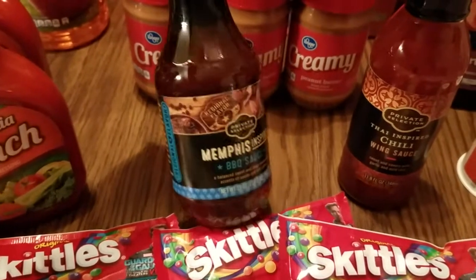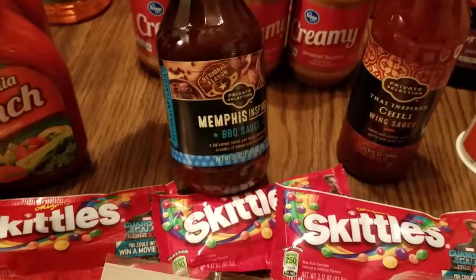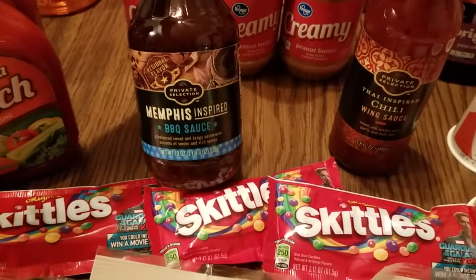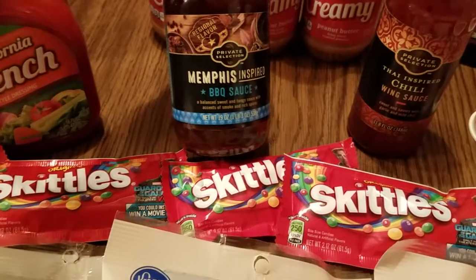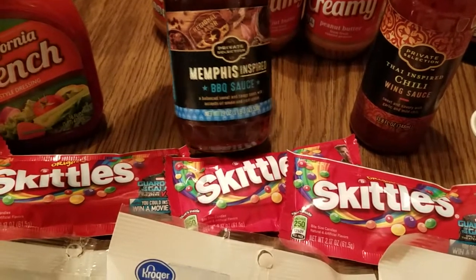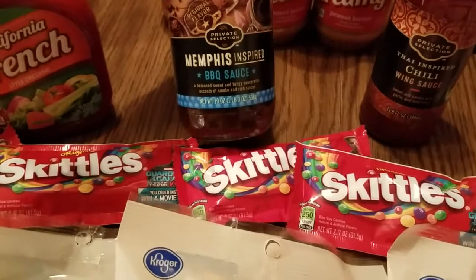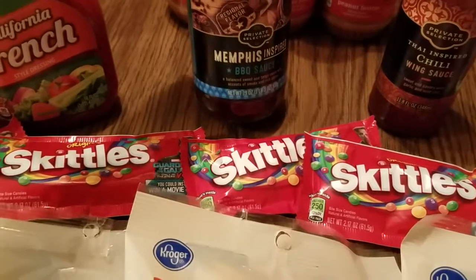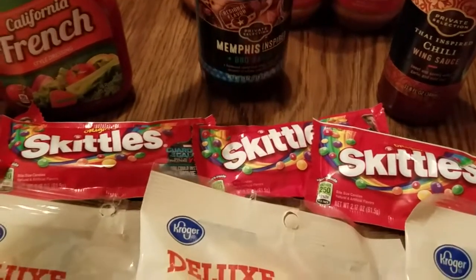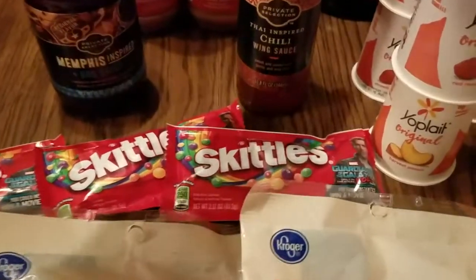This barbecue sauce is a Free Friday item, so make sure you clip that coupon before midnight tonight to pick up a free bottle of the Private Selection barbecue sauce. They had several different flavors — I picked up the Memphis-inspired barbecue sauce. They also had a Carolina (North Carolina) one, a Texas one, and possibly another flavor as well.